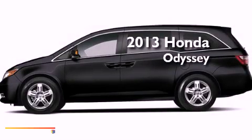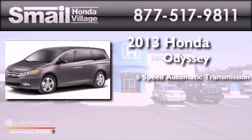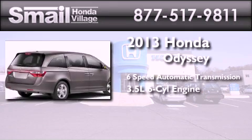This is a brand new 2013 Honda Odyssey. This minivan has a 6-speed automatic transmission and a 3.5-liter V6.